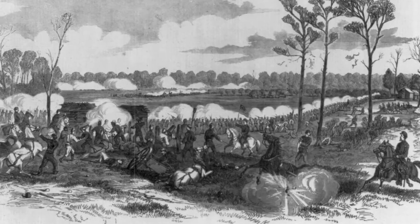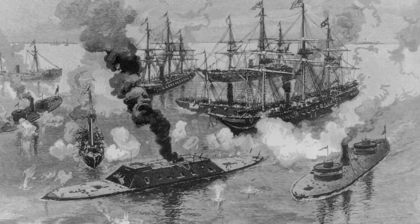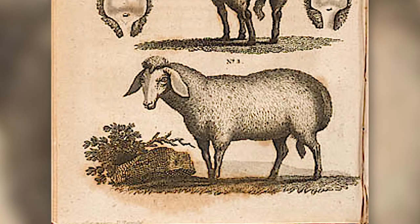And then the great unpleasantness broke out — the north against the south. As a result of the Civil War and the desire to starve the Confederacy, the Tunis sheep nearly became extinct.